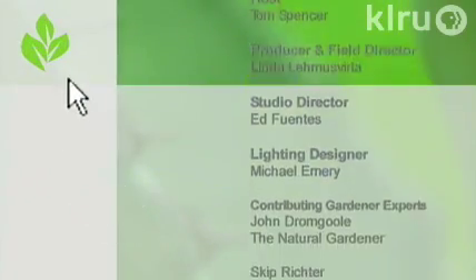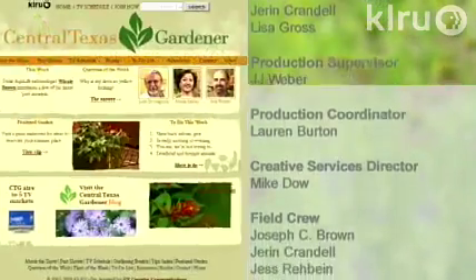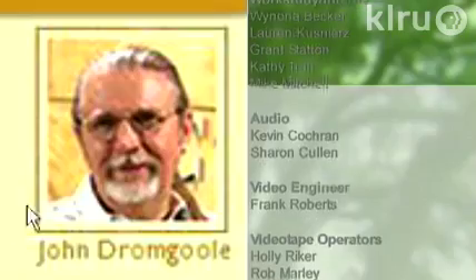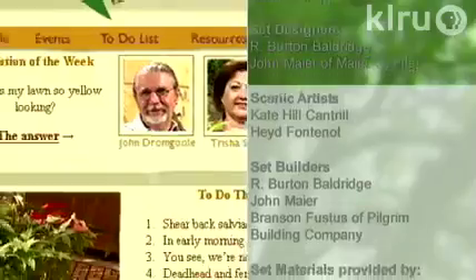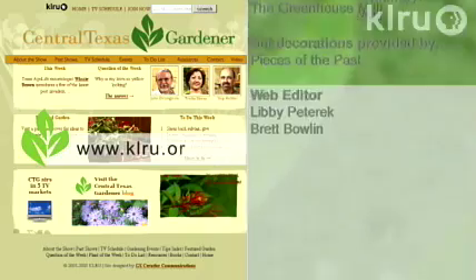For more tips, online video, and the blog, check out klru.org/ctg. Next week, Kurt Hudgens shows us how to grow plumerias. Until then, I'll see you in the garden. Visit klru.org/ctg to learn more about today's program, upcoming events, and to sign up for our electronic newsletter. Check out the how-to tips and visit Tricia's Corner for ideas inside and out.